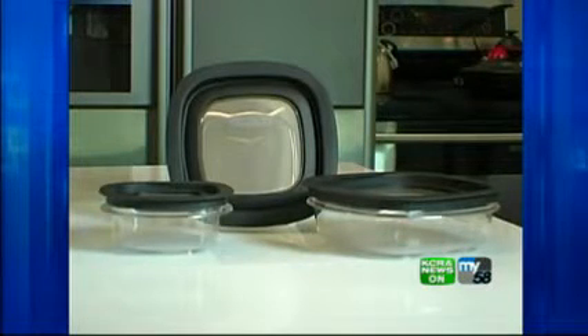The Rubbermaid Premier containers are a good, inexpensive, all-purpose choice. They're made of plastic, so they're lightweight, they won't leak, and you don't have to worry that your soup's going to be all over your paperwork.